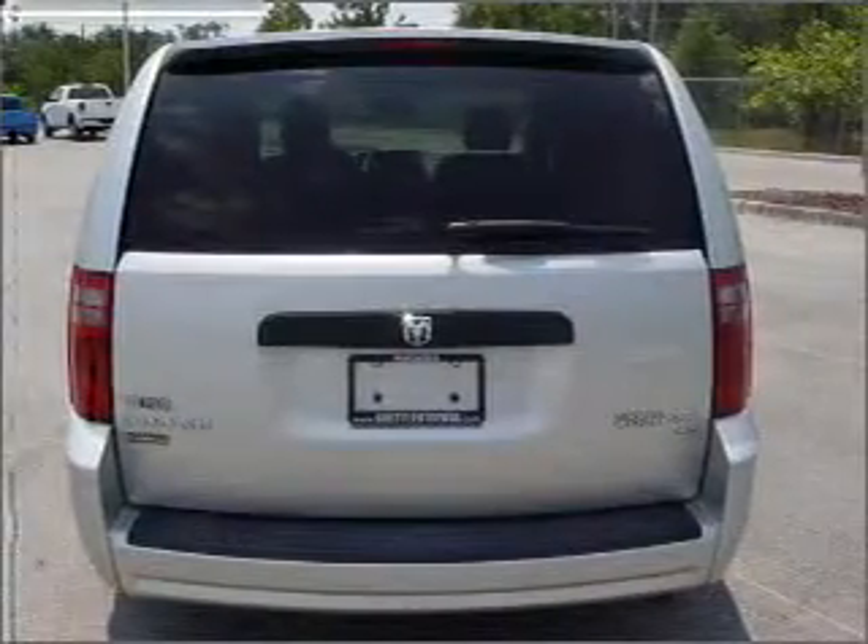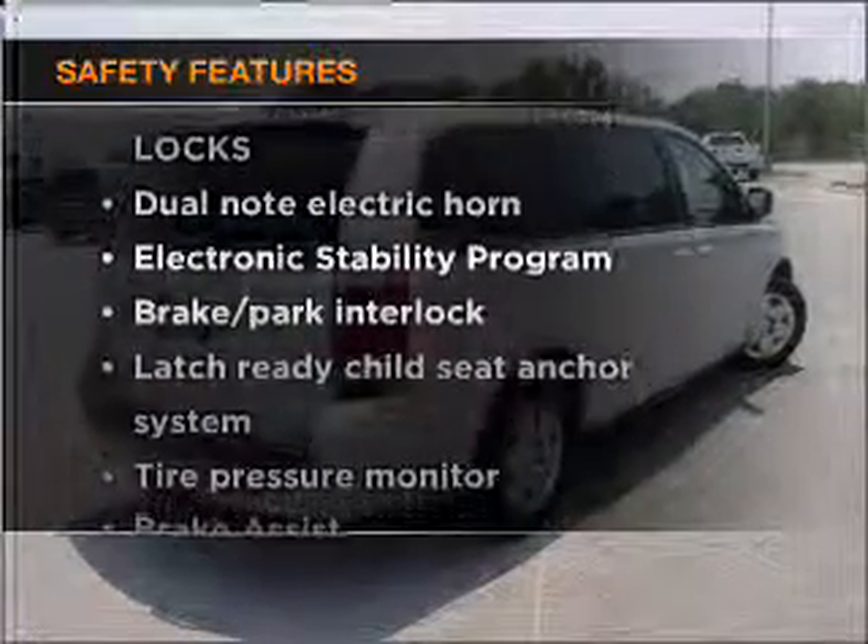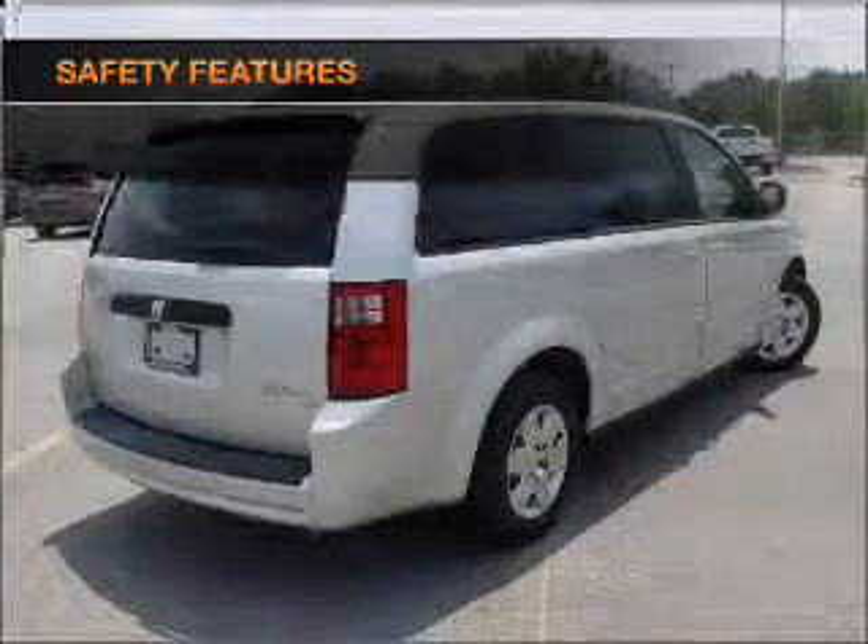Air conditioning, an adjustable tilt steering wheel. And for your peace of mind, the following safety equipment is included. Call today to schedule a test drive.